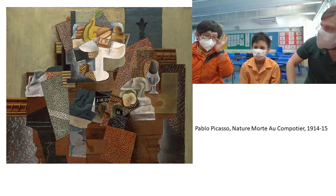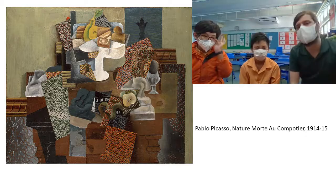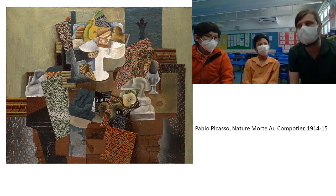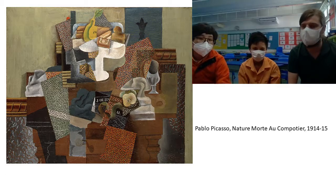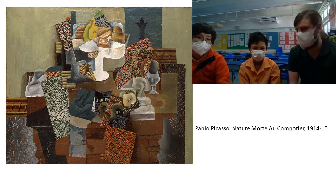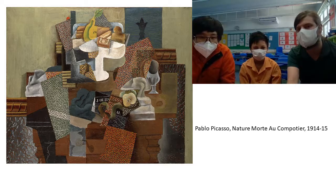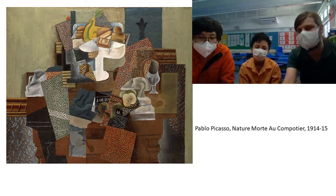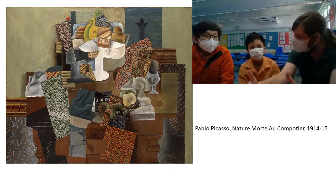Close, close. But actually the Surrealist movement came afterwards. This was one of the first attempts to try to show things in a non-traditional way on a canvas, on a painting. So with the idea of Cubism, it's supposed to show you the object or objects from multiple different perspectives at the same time.